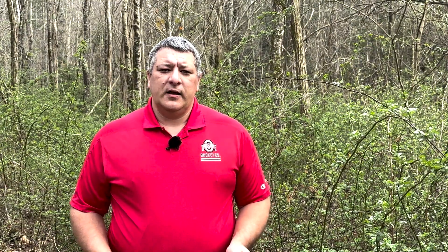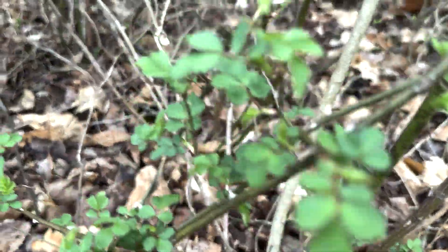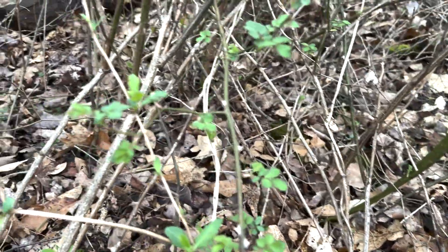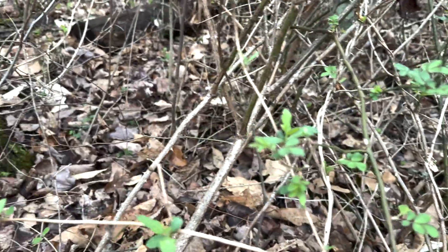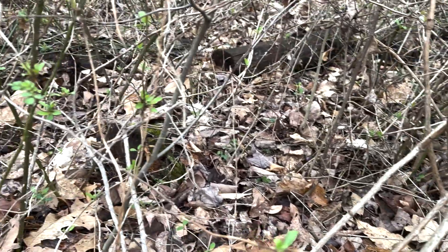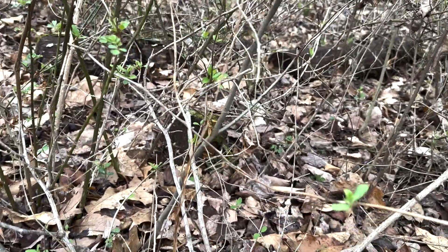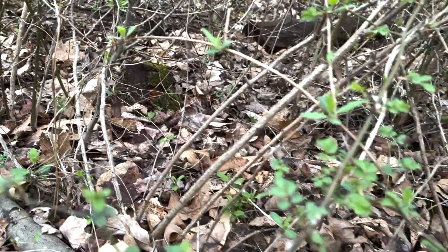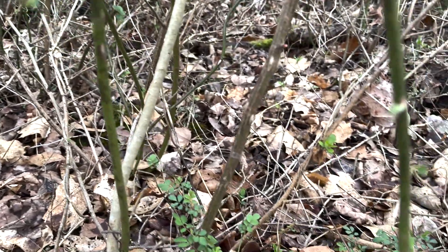As you can see here, the understory growing underneath this Maldiflora rose is very sparse. Actually, most of what is underneath the Maldiflora rose right in this area is actually smaller Maldiflora rose or Japanese honeysuckle. So the likelihood of doing some type of damage with a herbicide right now is somewhat lessened.